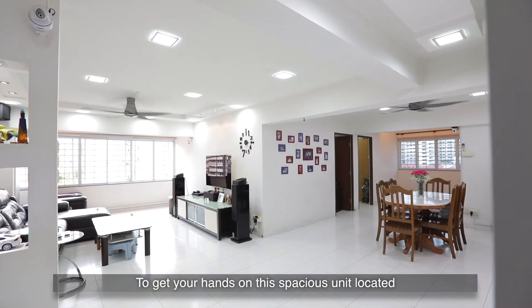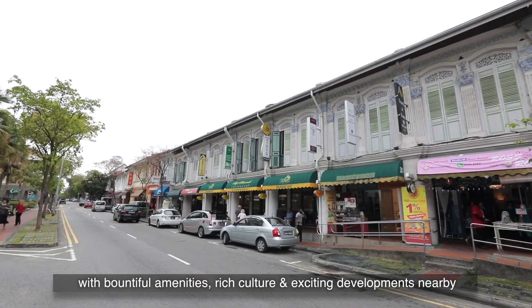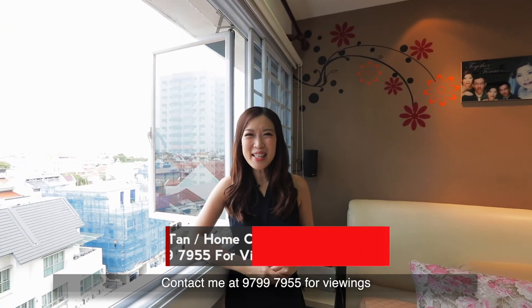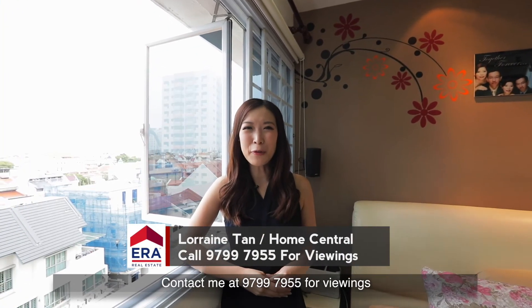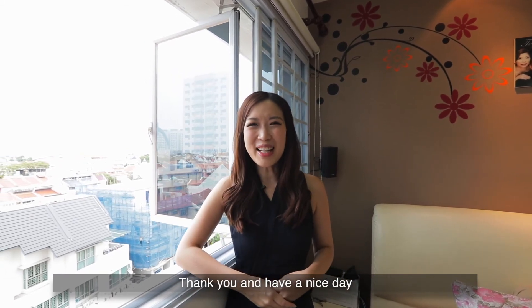To get your hands on this spacious unit located in one of Singapore's most popular districts with bountiful amenities, rich culture and exciting developments nearby, contact me at 9799-7955 for viewings. I'm Lorraine from Home Central and it's been a pleasure showing you around. Thank you and have a nice day.